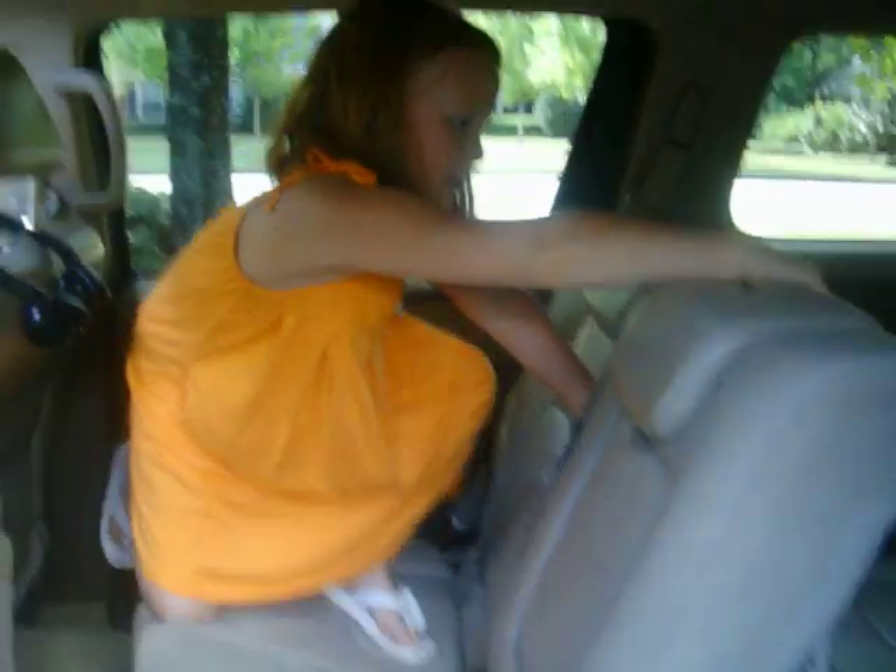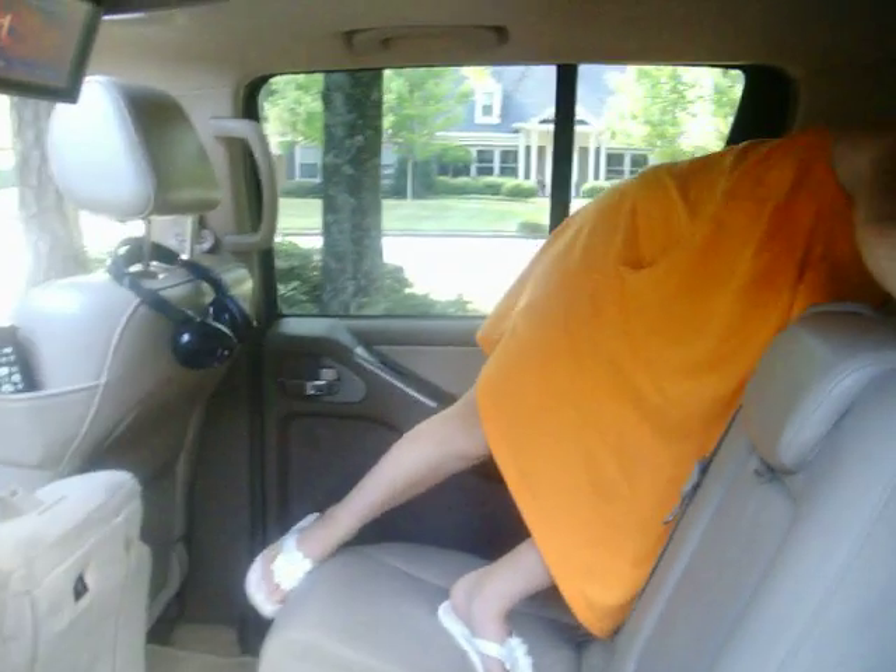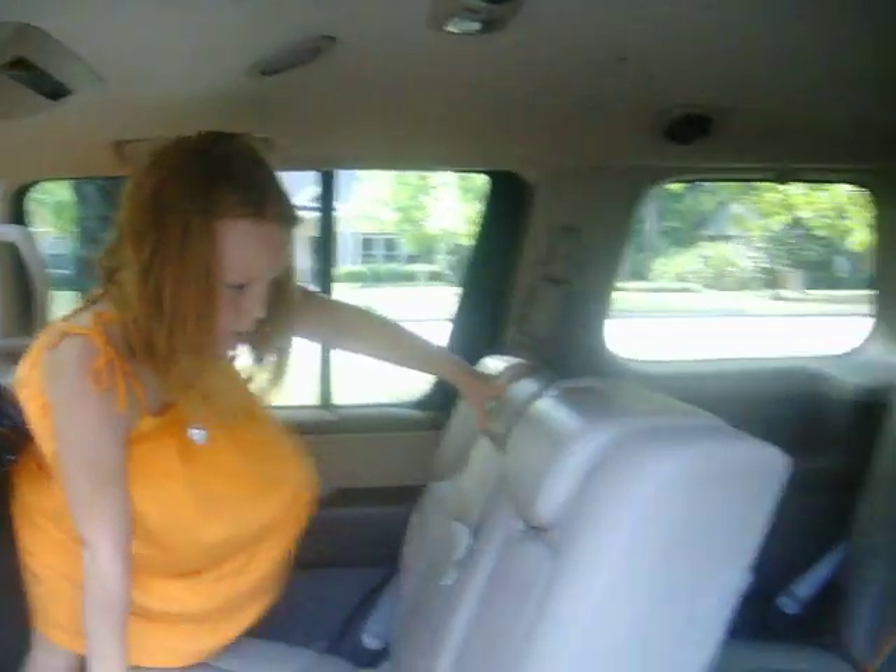Emma's going to show how these seats actually fold down. Actually, Emma, why don't you come out here and I'll do the fold-down demo and you can do the camera work.